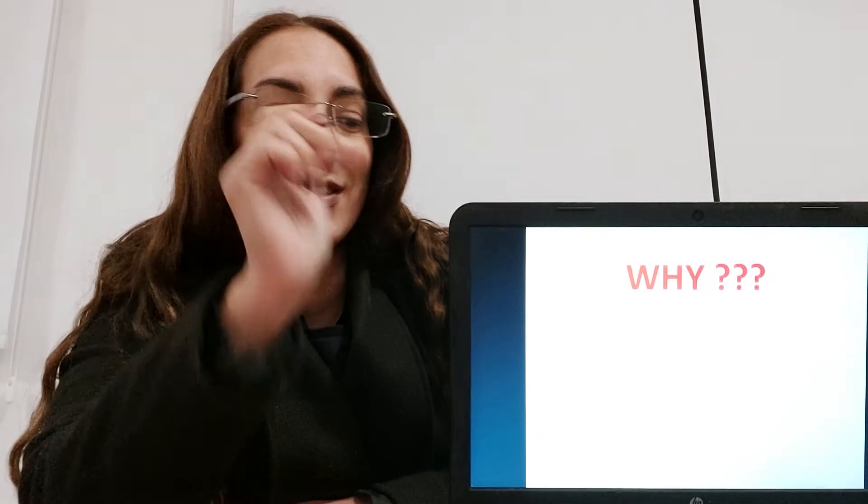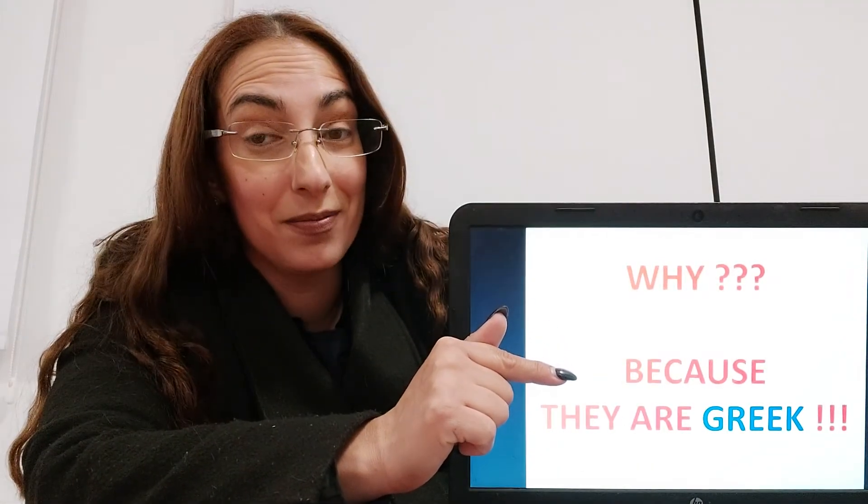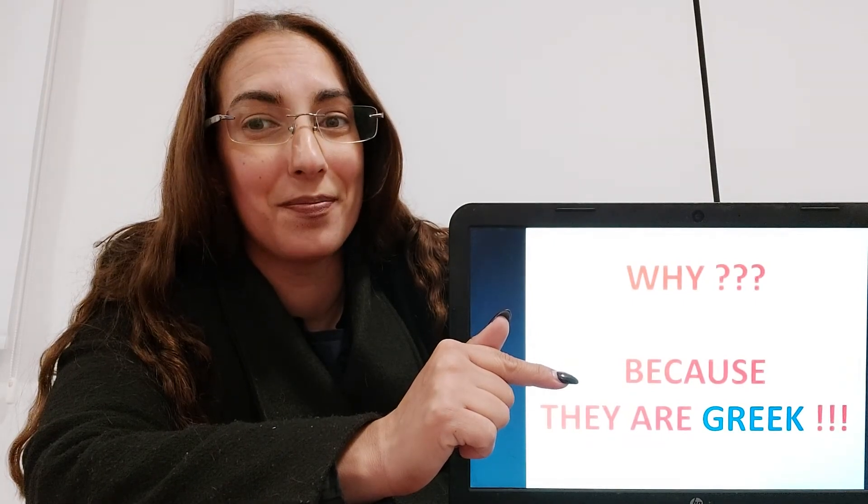Now, you may wonder why on earth would they put a silent P when we don't pronounce it at all? There's a very clear reason for this: because they are Greek, and in Greek the P is pronounced. Practice these words and good luck!